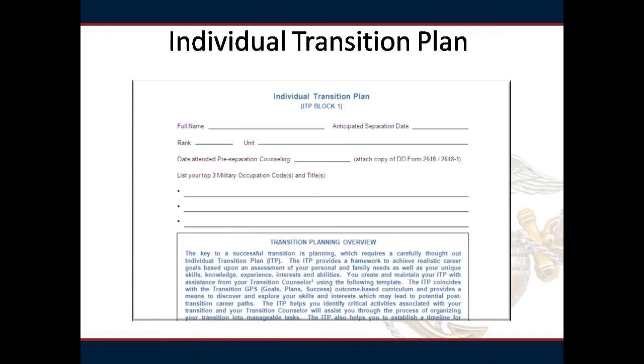Please fill out the top of page 1 with your full name, anticipated EAS, rank, unit, and date of scheduled GPS seminar. List your three top military occupational codes.